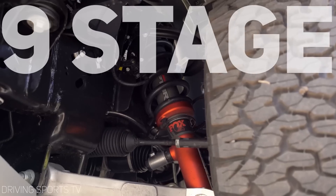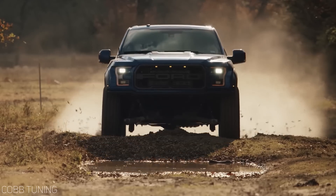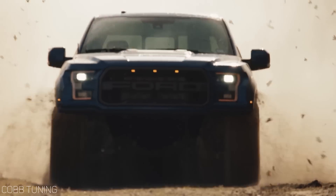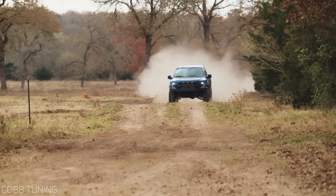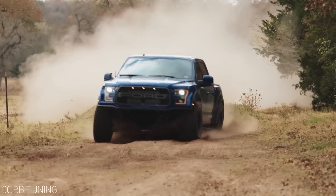Adding to the fun is the new suspension setup with adjustable nine-stage electronically controlled Fox Racing shocks, providing 13 inches of travel in the front and 14 inches out back. New for the second gen is also six different driving modes: normal, street, snow, mud and sand, rock mode, and my personal favorite — Baja. This mode is tailored specifically to driving at high speed off-road, so you can really feel like you're part of the Ford race team as you fly over just about any terrain comfortably.